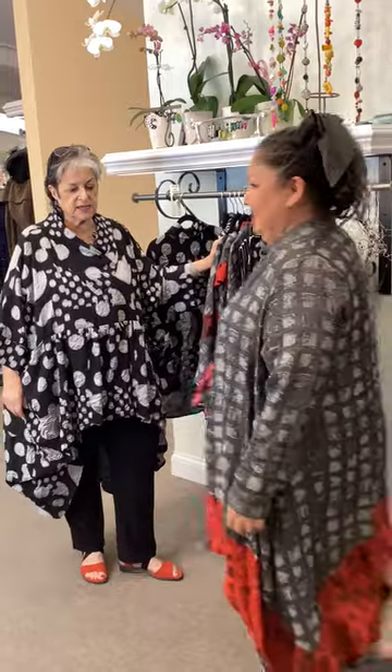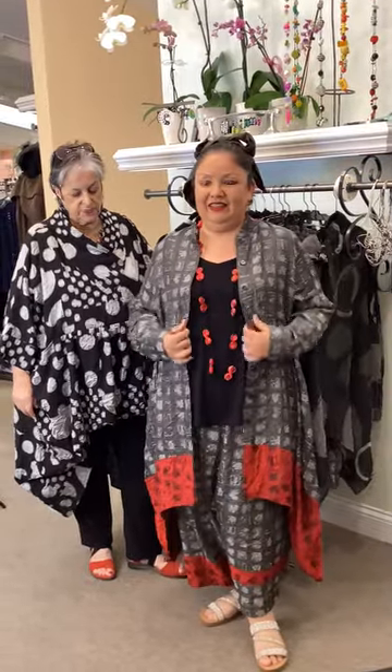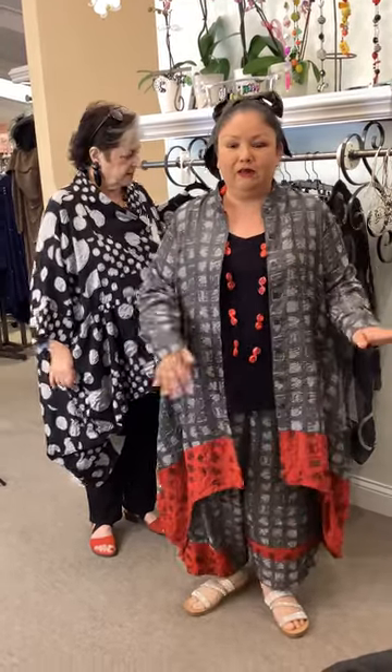Here is Evelyn wearing a piece that could be either a dress or a duster. She prefers it as a duster — it could also be a tunic, as it'd be too short as a dress, but she'd love it with black pants. This is the Peon dress or shirt. And then this is the Momiji pant with pockets — really cute.